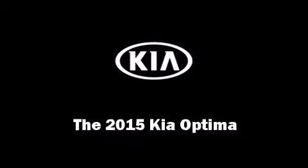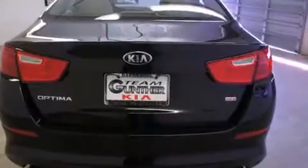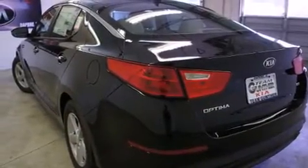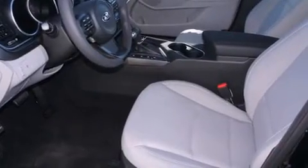Climb inside the 2015 Kia Optima. It features a front-wheel drive platform, an automatic transmission, and a 2.4-liter four-cylinder engine. Kia infused the interior with top-shelf amenities such as one-touch window functionality and adjustable headrests in all seating positions.